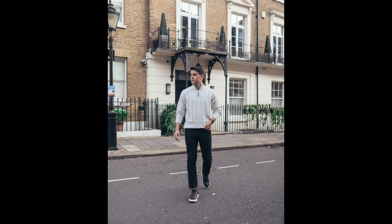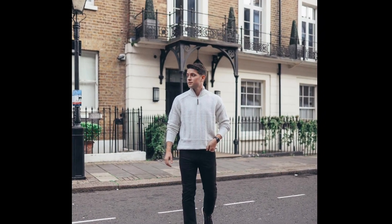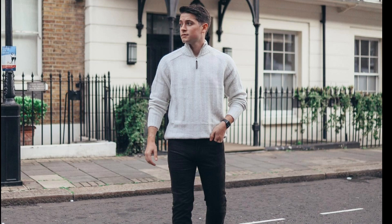For the next outfit you can try a cream colored sweatshirt with black chinos and black sneakers.